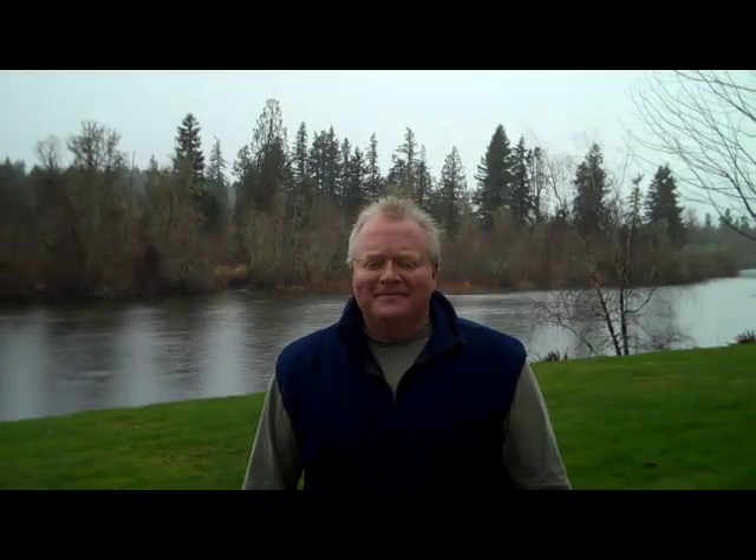And please remember, there's no cost or obligation to talk to me. So if you have any questions, or if you or any of your friends, family or co-workers would like to chat about getting a home loan or refinancing into a lower rate, I'm just a phone call or an email away. Thanks a lot. We'll talk to you soon. Bye.